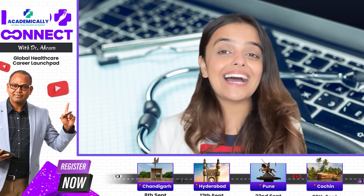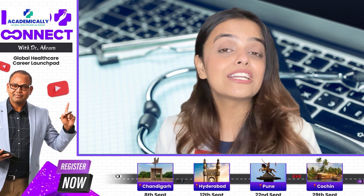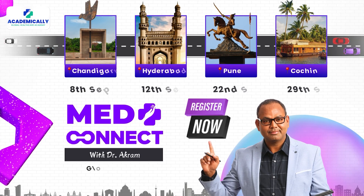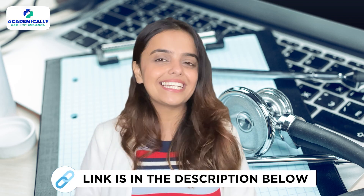What do you think about getting answers to your questions in a seminar in your city? If you live near Chandigarh, Hyderabad, Kochi, or Pune, brace yourself for a webinar where Dr. Akram will discuss your career aspirations and the best ways to achieve them. Learn more about our event MedConnect with Dr. Akram and register by clicking on the link given in the description below.